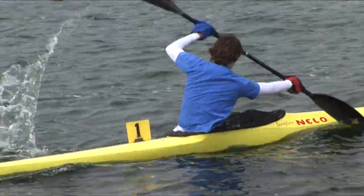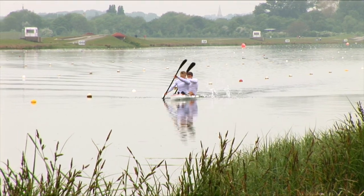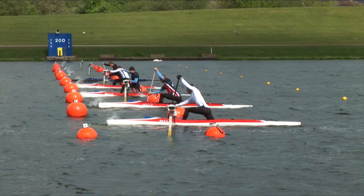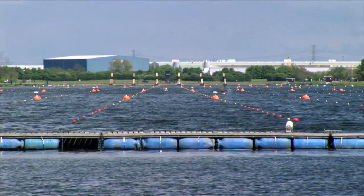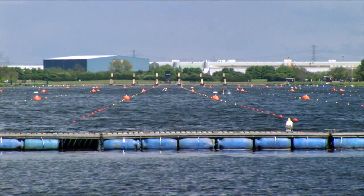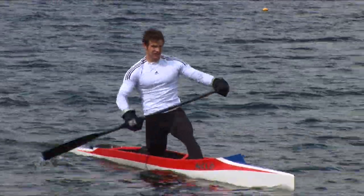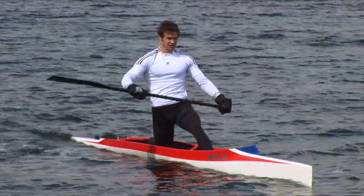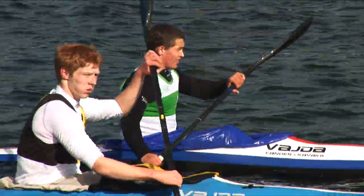Canoe sprint, as the name suggests, covers short distances on flat water. In international competition, this means 200, 500, and 1000 metres on a dead straight course. There are two types of craft used: canoes, where the paddler kneels and uses a single-bladed paddle, and kayaks, where the paddler is seated and uses a double-bladed paddle.